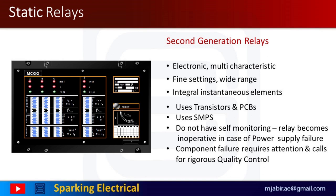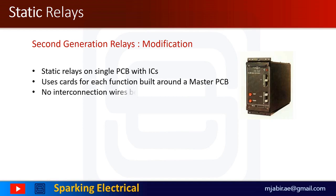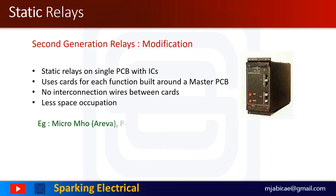The static relays have been designed to replace almost all the functions which were being achieved earlier by electromechanical relays. This electronic device has multi-characteristic with fine-tuned settings and integral instantaneous elements. But it does not have self-monitoring capability — that is, the relay becomes inoperative in case of power supply failure. The modification of second generation relays evolved with single PCB with ICs, where cards are used for each function built around a master PCB, with no interconnection wires between them, resulting in less space occupation.